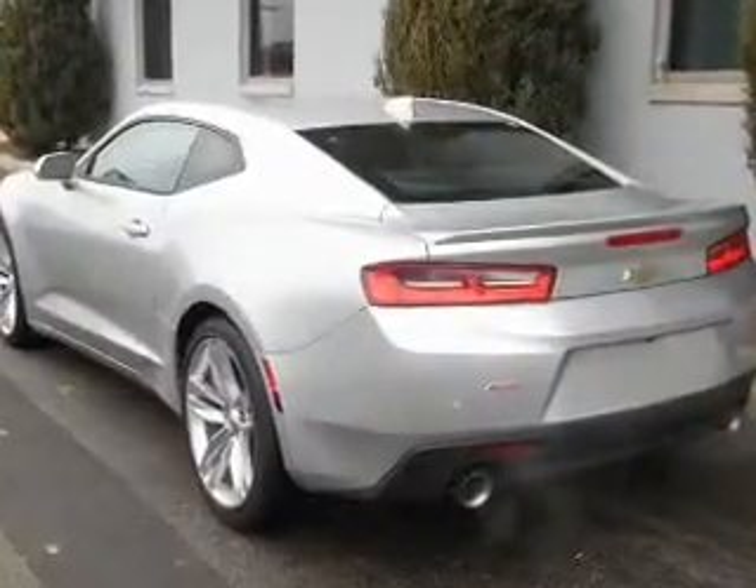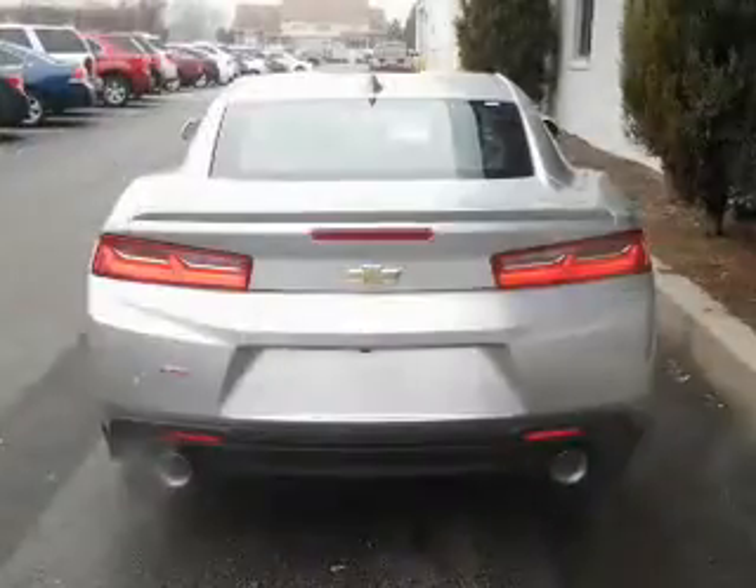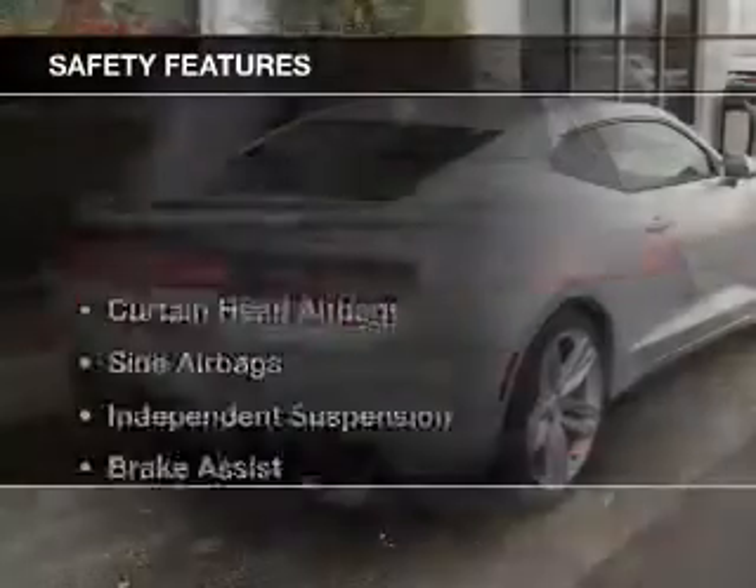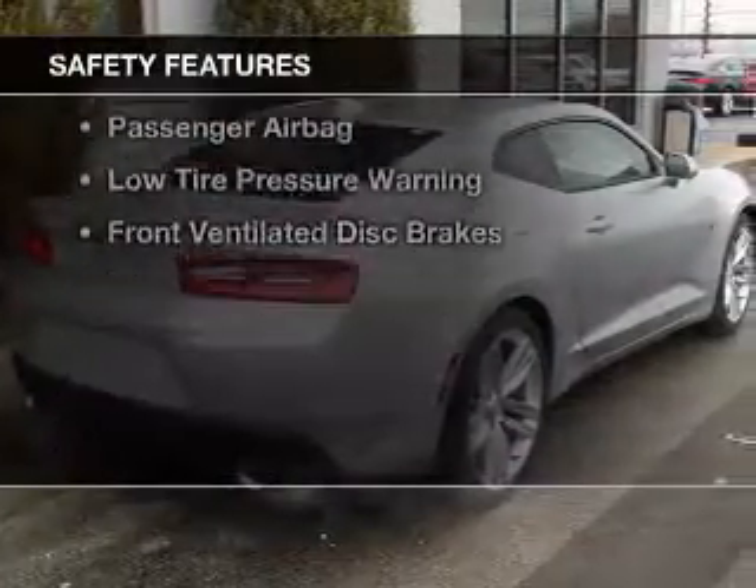Additional features include heated seats, blind spot sensors, Bluetooth connectivity, Sirius XM satellite radio, and digital audio input.